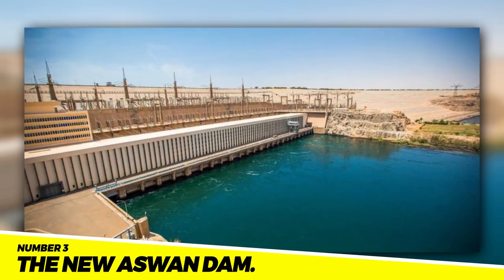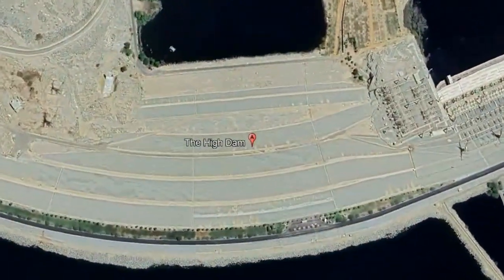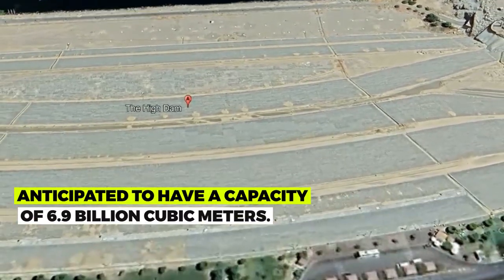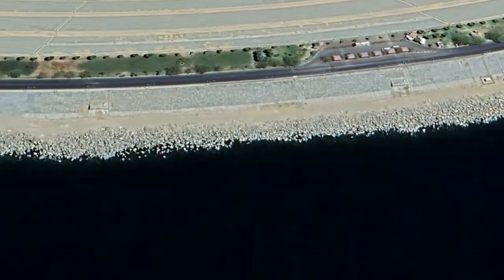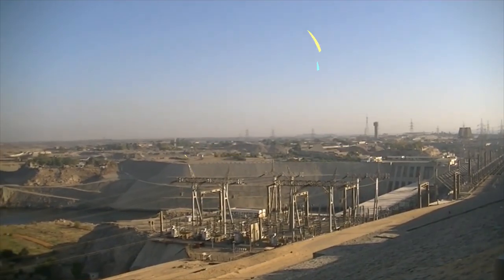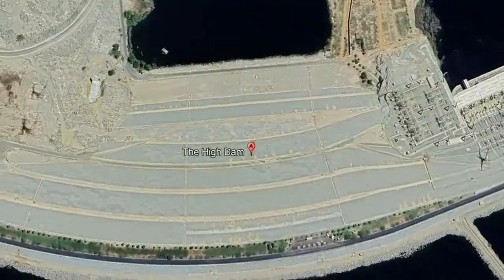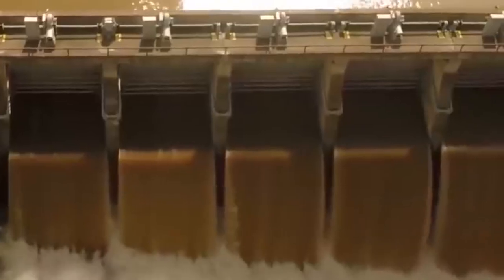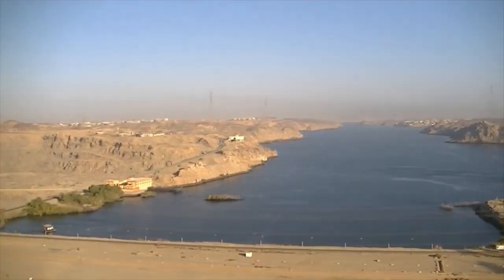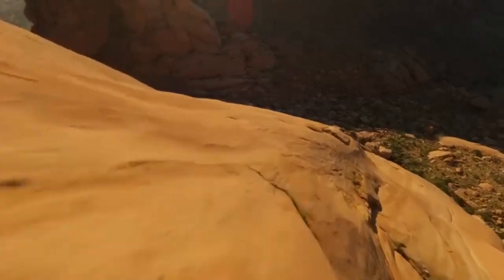Number 3: The New Aswan Dam. On the Nile River, a brand-new dam called the New Aswan Dam is being constructed. The dam will help produce electricity and provide water for irrigation, and it is anticipated to have a capacity of 6.9 billion cubic meters. By 2025, the project should be finished and is projected to cost $10 billion. The dam is anticipated to reduce reliance on imported water, increase employment, boost the economy, and improve Egypt's capacity to respond to droughts and climate change challenges.